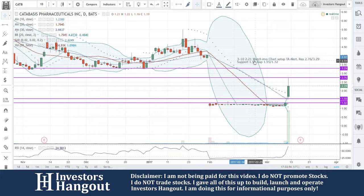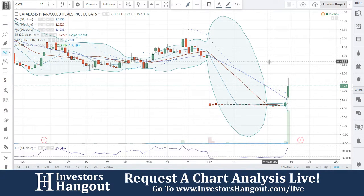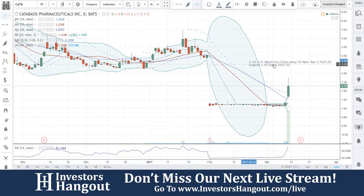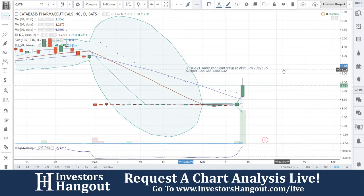There you go with the chart. $2.21 is when we first started looking at it — that's why I put that on there, because sometimes we look at stocks that start moving while we're watching. Fair and square, that's when we started looking at it. So: entry at $2.21, watch my opinion chart setup, technical analysis alert — resistance at $2.76 and $3.29, support at $1.55, gap at $1.55 to $1.32.